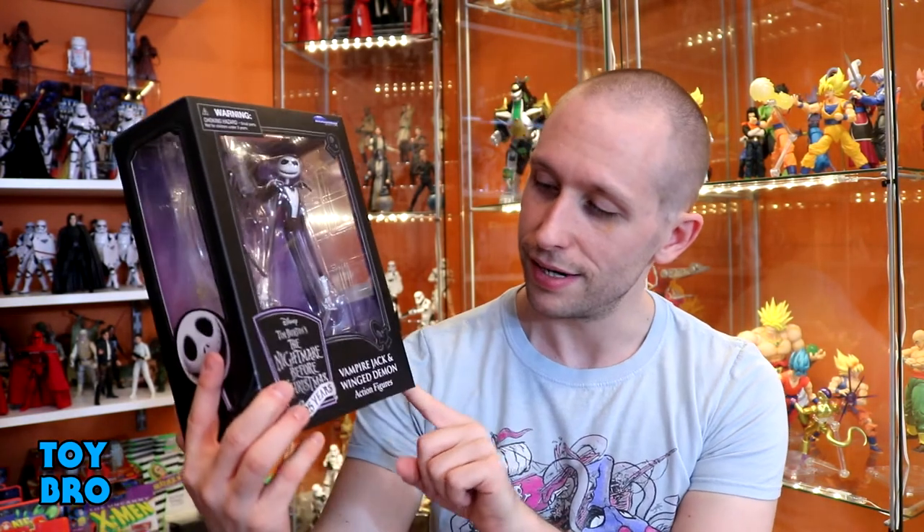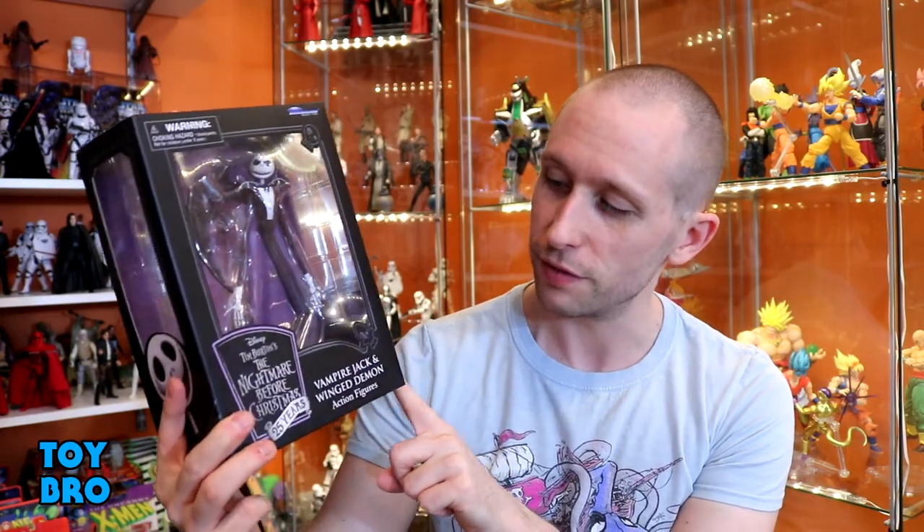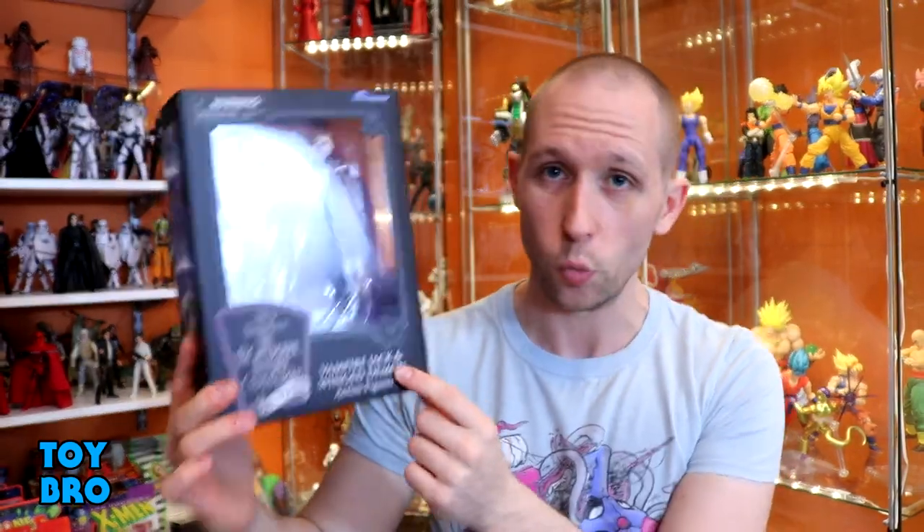What's up guys, we are back today taking a look at something a little bit different — something I don't think I've ever reviewed anything from this particular property before. We've got some Diamond Select Toys, some Walgreens exclusive stuff — the Nightmare Before Christmas 25th Anniversary Vampire Jack and Winged Demon figure 2-pack.